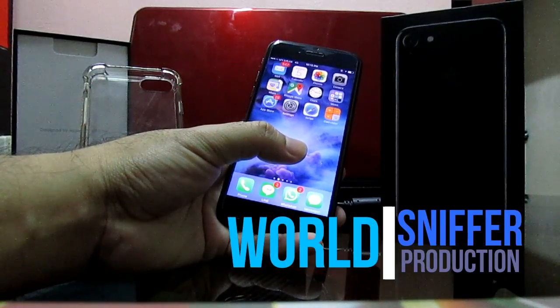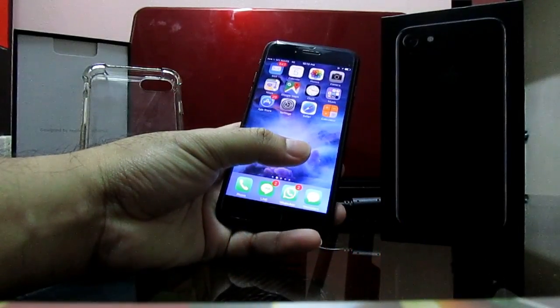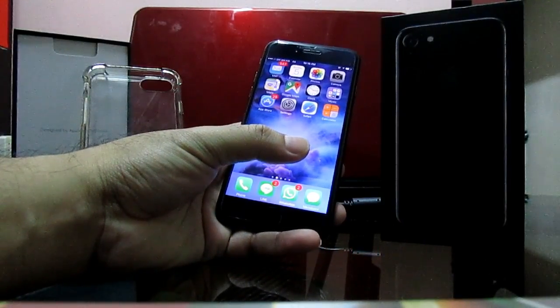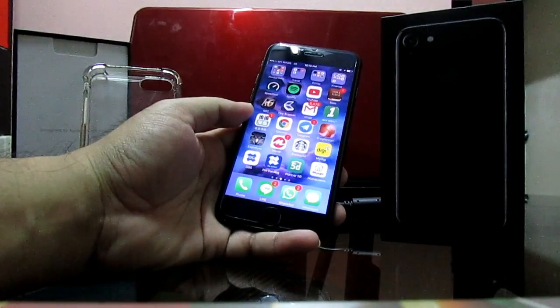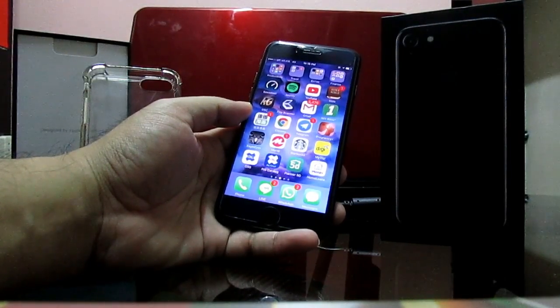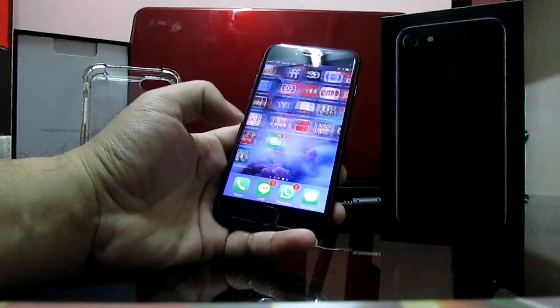Hi everyone. The iPhone 7 and iPhone 7 Plus was introduced in September 2016. Many of you are thinking: is it a good phone to invest in the year 2017? I have been using this phone as my daily driver for the past four months, and this is my personal opinion on the iPhone 7.